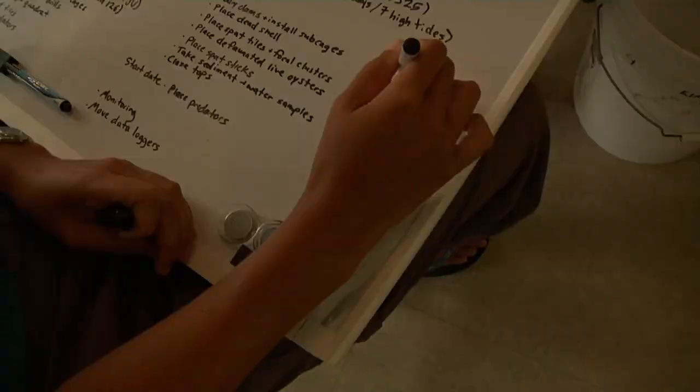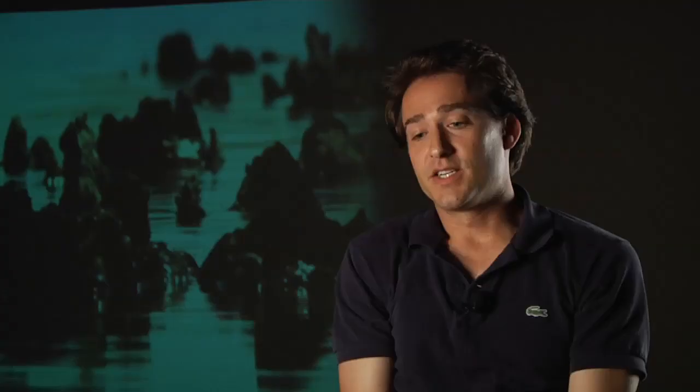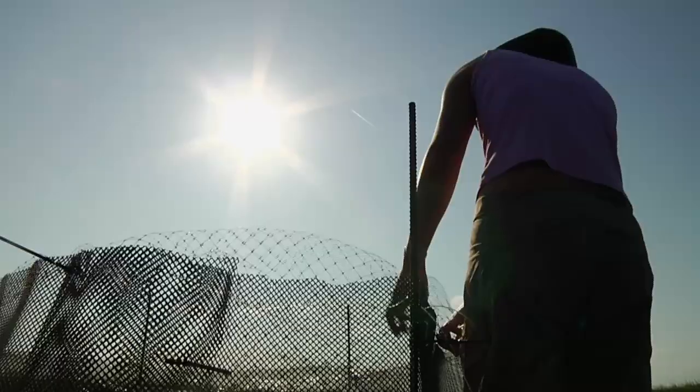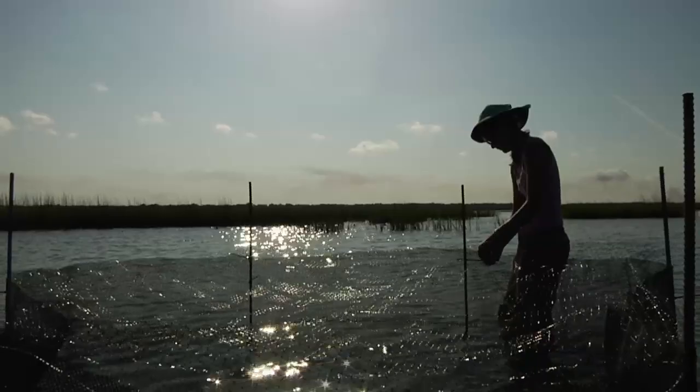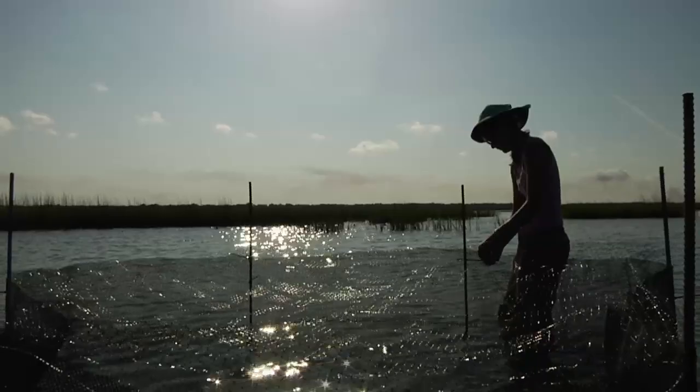The new oyster experiment also uses manipulated habitats but has a few more moving parts. We conceived of it initially trying to improve upon things already done in small pools in the lab — now we want to take it out in the field but maintain some control over the system. We need to keep certain things in there while keeping other things out that we didn't purposefully put there, because we want to say that this reef turned out this way because we did this to it. That's the whole idea behind the manipulative experiment.